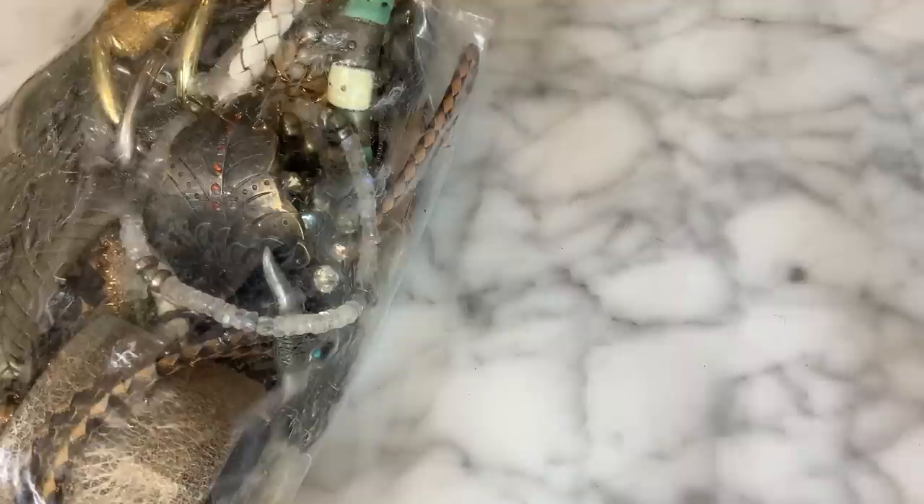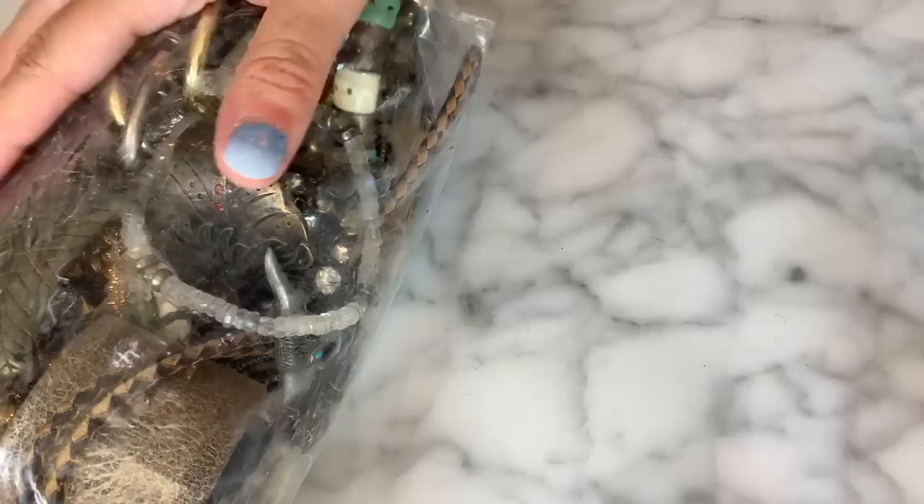Hey guys, it's me Denise from NOLA Collectibles, here to do a Blue Box unboxing. Blue boxes are the jewelry boxes that Goodwill drops every Friday at 6 p.m. Eastern, 5 p.m. Central. They were $29.99 and you'd get a five-pound box of mystery jewelry for crafting or mixed jewelry. They just raised the price to $34.99 this past Friday, but this box I got before the price increase. It came from New Jersey — Hackensack, I think.